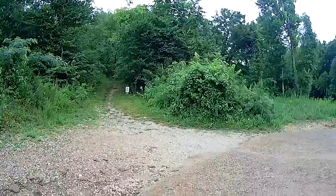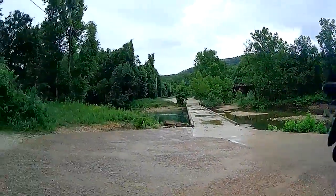No horses on that trail. The horses go over there somewhere.